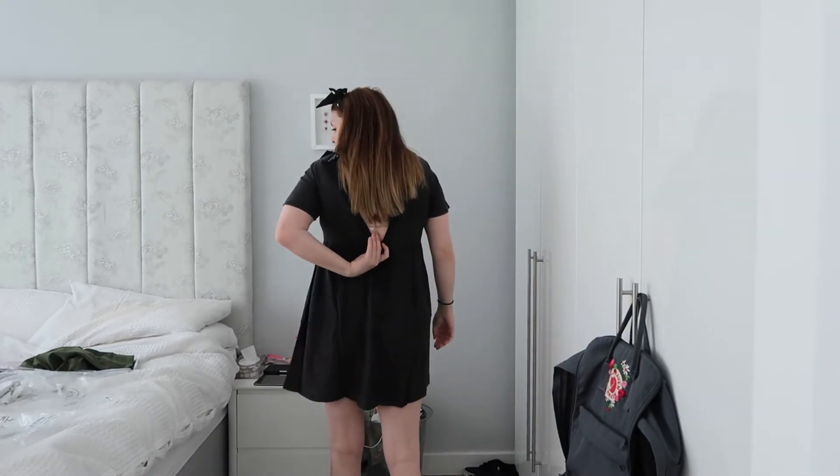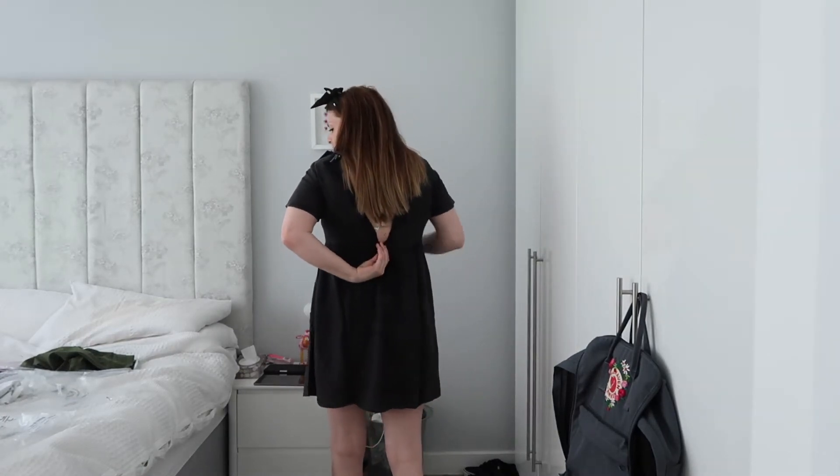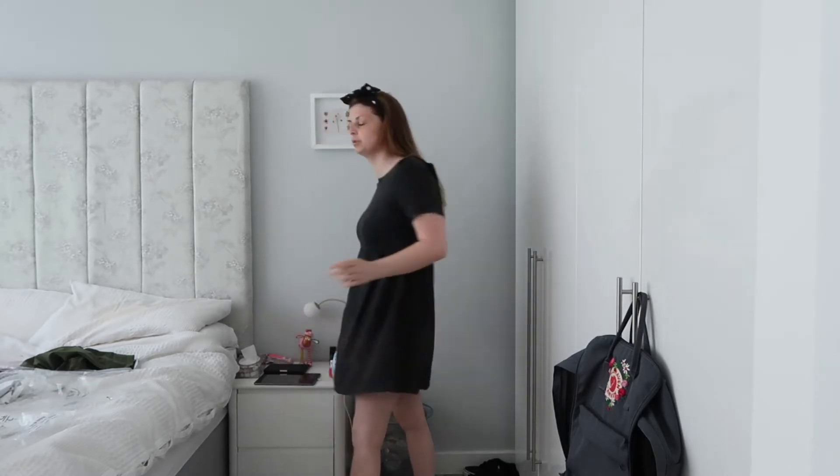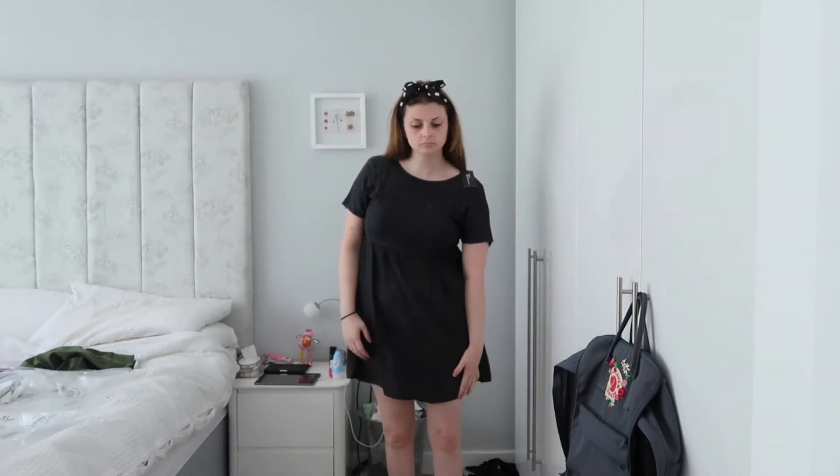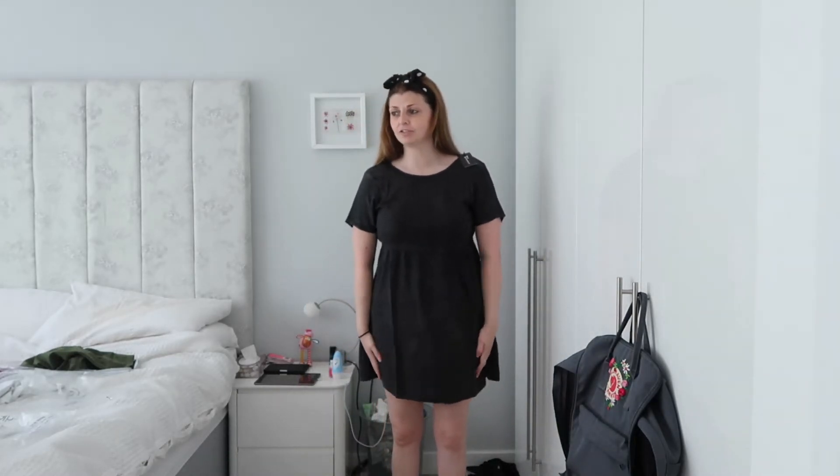As I mentioned when I opened it, it's too hard to zip up and I don't think it would actually do up, but I love the colour of it. If it were t-shirt material I would really like it. I think it's fine for length as people might say, but it's just too short for me. I don't wear dresses as short these days.